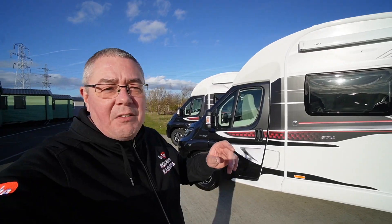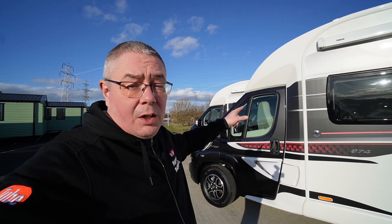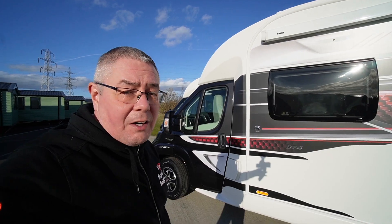Steve takes everyone for a look around the outside. First impressions: the low profile front is fantastic. We've always had the over cab bed which has been handy, but I do like the low profile. New graphics — they're looking really, really neat. I love these graphics.